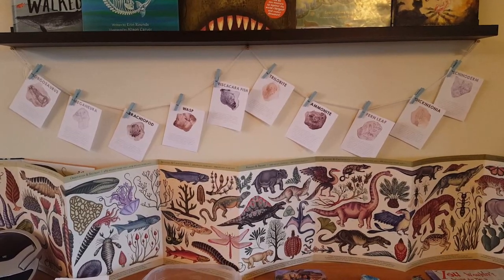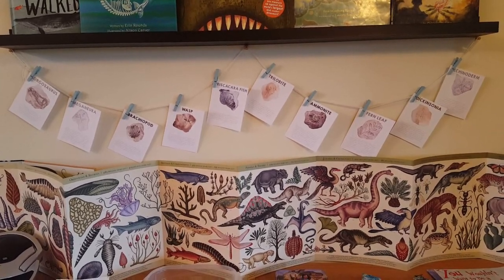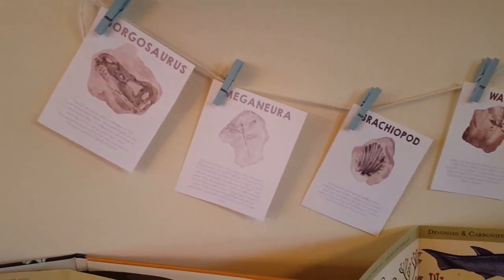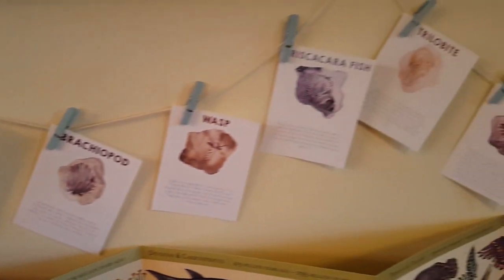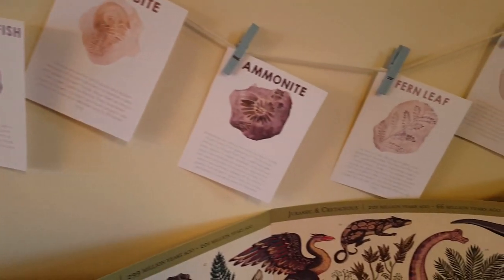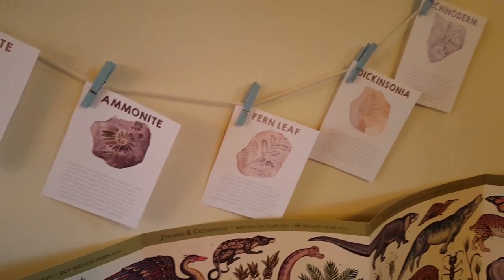On our unit study shelves I had displayed these fossil cards from the Fossil Nature Guide from Brave Grown Home — I'll have it linked below. They're different fossils with information on each card. If my kids were older and confident readers I would have them read it and use it to nature journal, but since they're not strong readers at this point I just used it for display so they could look at the different fossils however much they wanted.